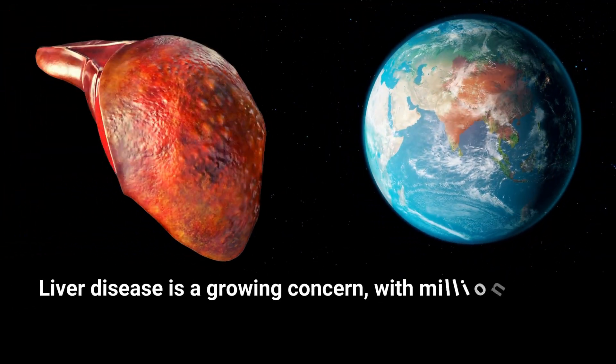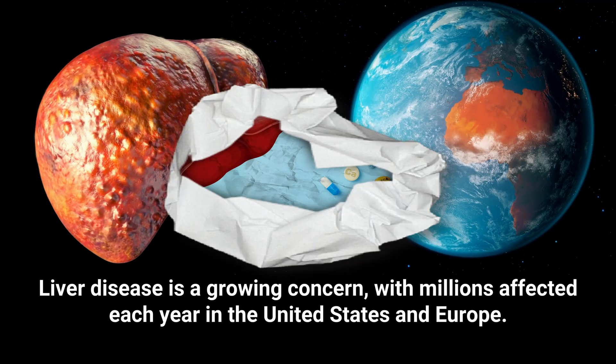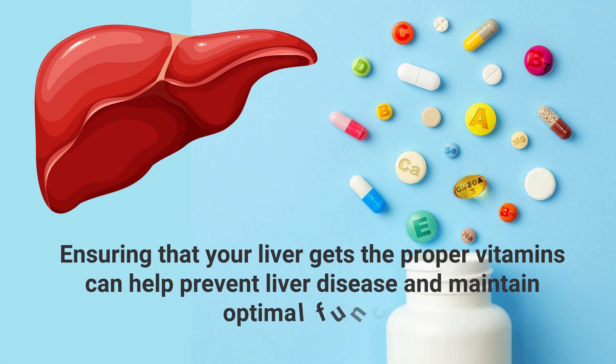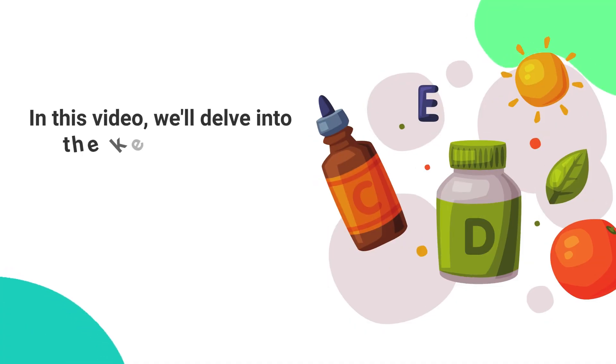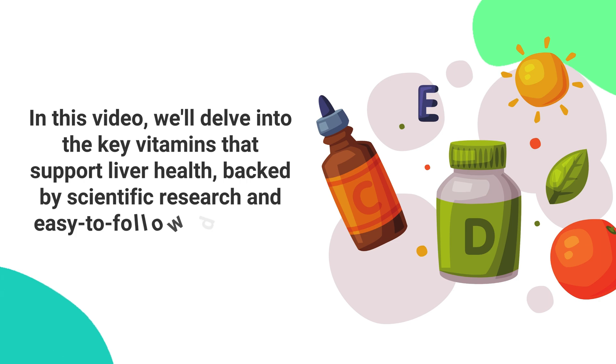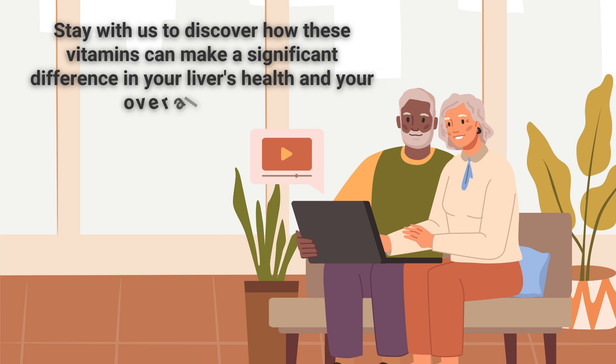Liver disease is a growing concern, with millions affected each year in the United States and Europe. Ensuring that your liver gets the proper vitamins can help prevent liver disease and maintain optimal function. In this video, we'll delve into the key vitamins that support liver health, backed by scientific research and easy-to-follow dietary tips. Stay with us to discover how these vitamins can make a significant difference in your liver's health and your overall well-being.